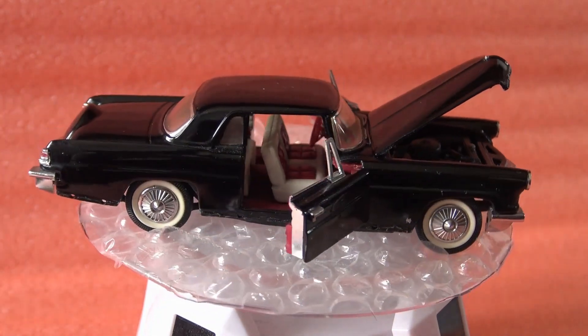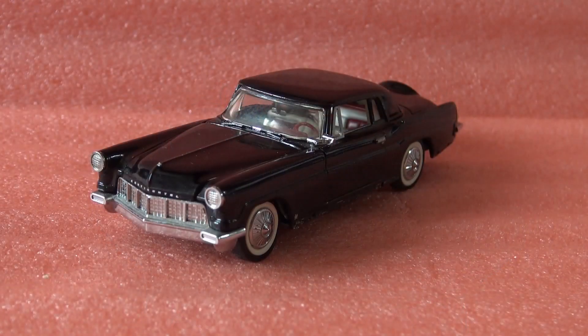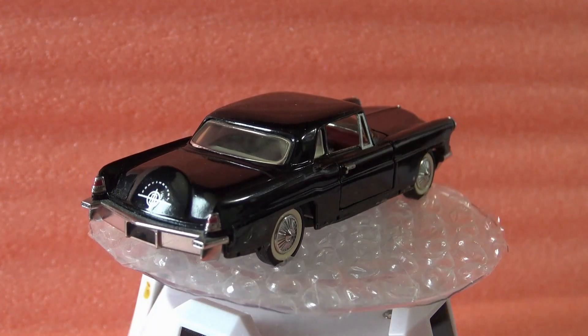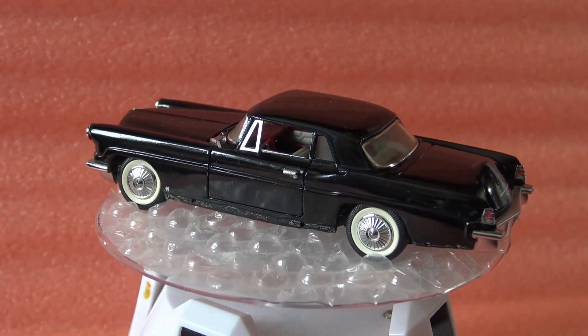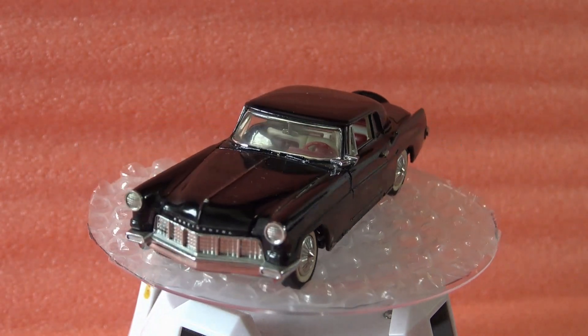The manufacturing year of the miniature is 1987. The color is black and the reference number is B11 K71. The model has great details of the actual car. The interior looks amazing with great red and white seats, and also the V8 engine.